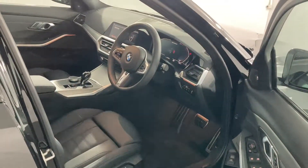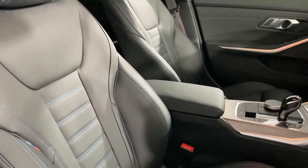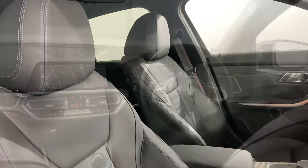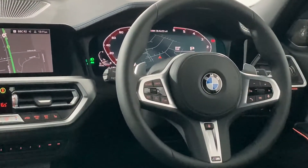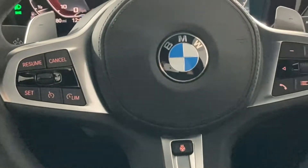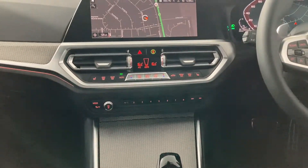Now let's take a quick look inside. Black with blue-stitched Vernasca leather dresses the upholstery. Gesture control, head-up display, Harman Kardon sound, and built-in navigation are just some of this car's amazing features, with even more accessible via the multifunction steering wheel buttons and the ever-present iDrive.